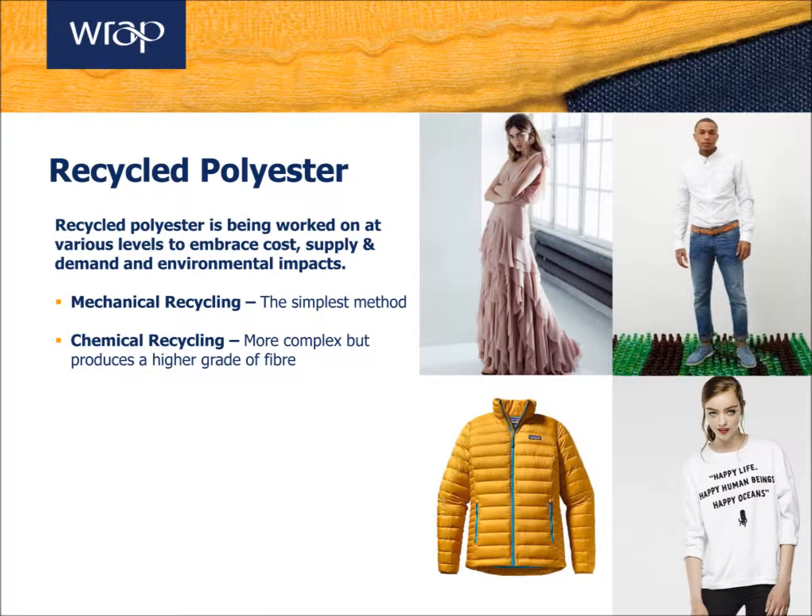Recycled polyester is a material that has been produced by using either pre- or post-consumer waste. By reusing these materials to produce new garments, it reduces waste and pressure on landfill. It also reduces overall pressure on virgin materials and non-renewable resources like oil.